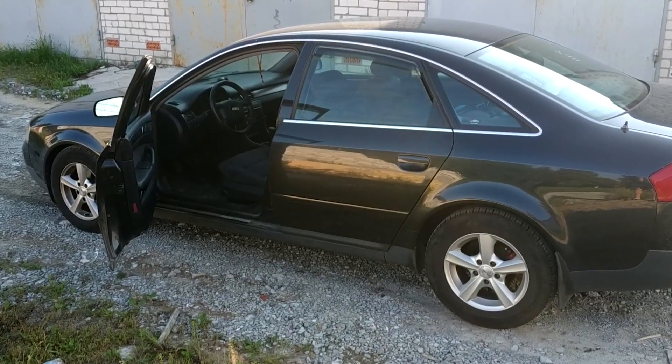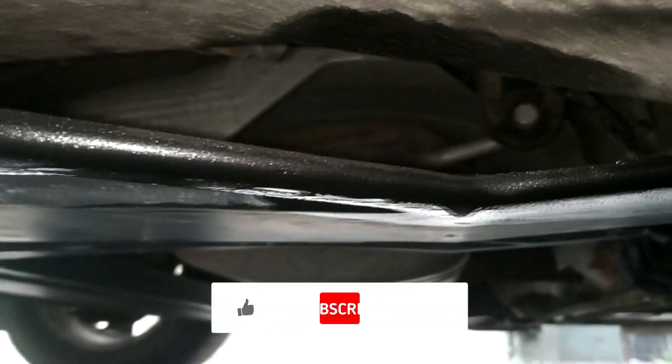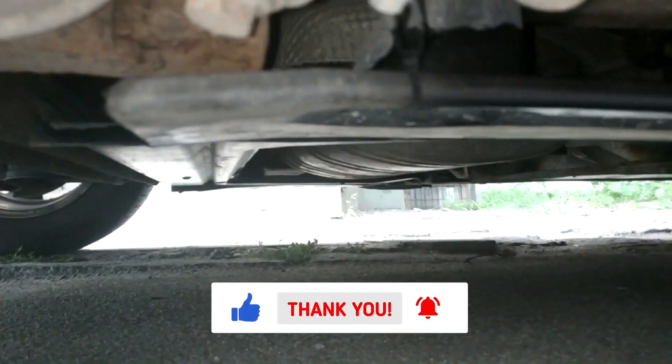Hi everyone! I've got a small problem with my car because I've been noticing a gasoline smell in the cabin more and more often. I can even smell it when I approach the car. I walked around the car in the parking lot and noticed that there's a gas leak near the fuel tank. So in this video I'll try to fix this issue.